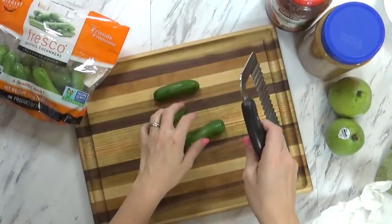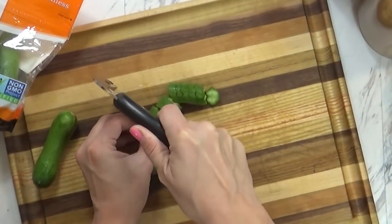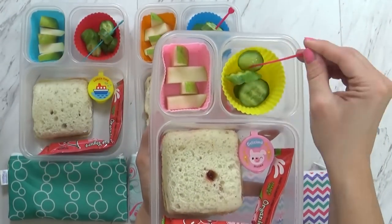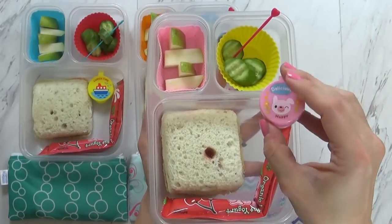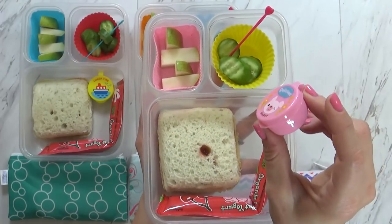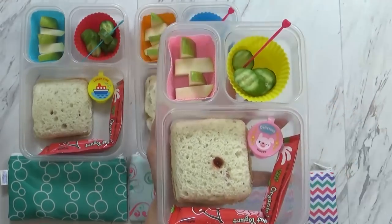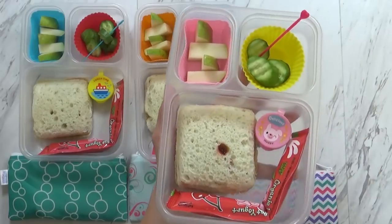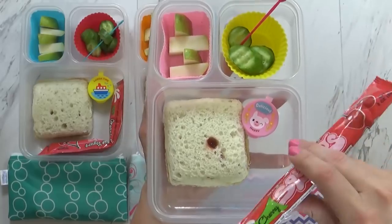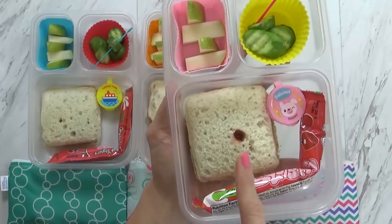I went ahead and cut them with my Pampered Chef crinkle cutter, just to make them a little bit more fun. And I'm serving them with a cute little pick, because I think the kids would think that's really fun. To go with the cucumbers, I'm also serving a little bit of ranch. I had so many questions on how I make my homemade ranch that I'm planning to make a separate video about that. I'm also serving some cut-up pears today and a yogurt tube from Trader Joe's — it just fits perfectly right in the box. And then we have the PB&J.